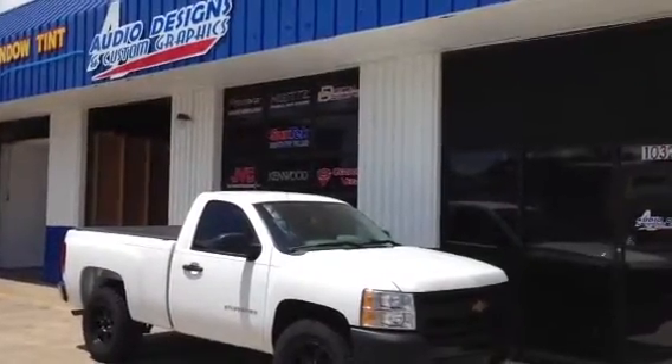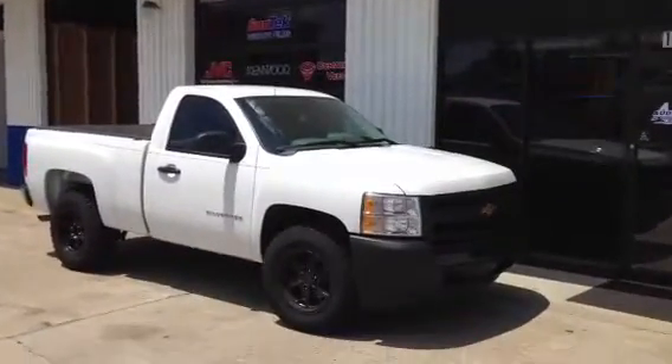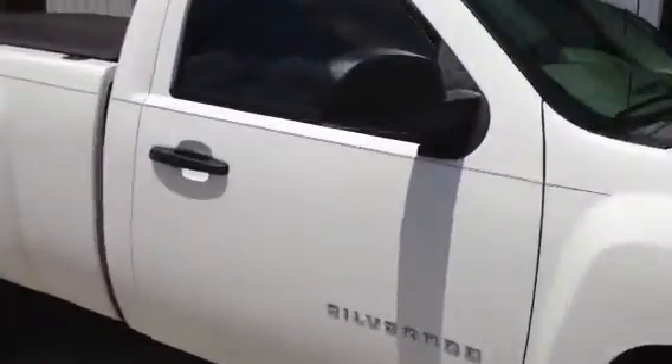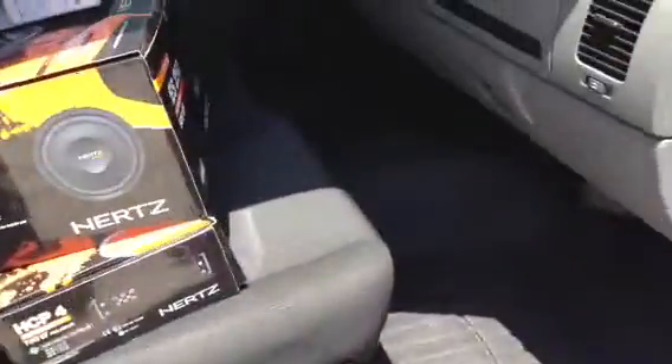Hey, this is Darren with Audio Designs and Custom Graphics in Jacksonville, Florida. We're working on a brand new Chevy Silverado. We're doing a little system in here — we did a Hertz Audio HCP4 and a Hertz Audio ES250 sub.